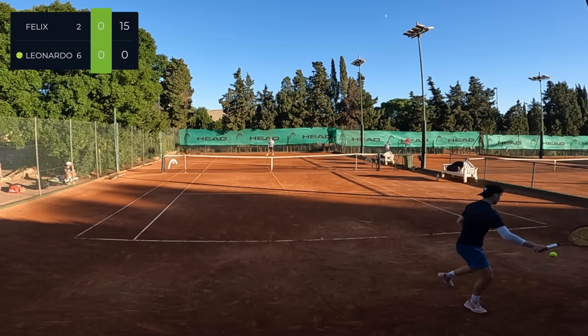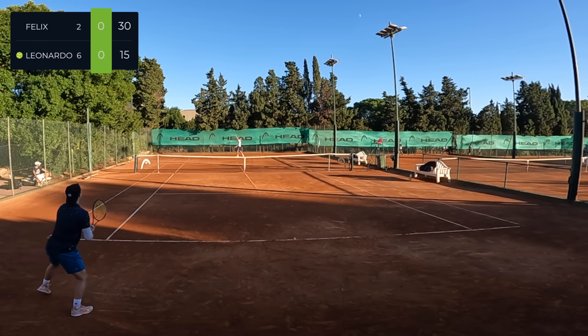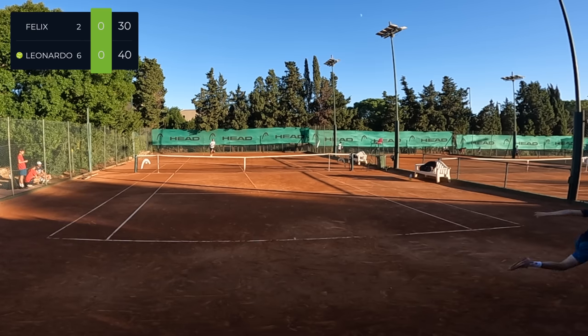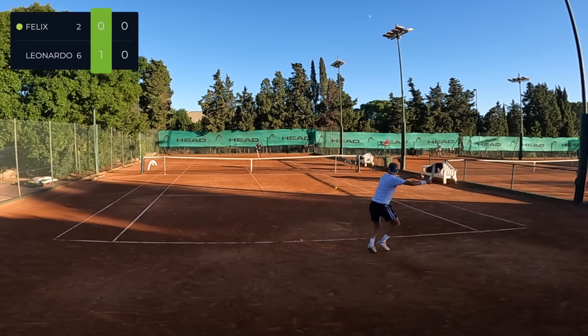Going 30-15 up quite early on, I was just waiting for his response — and his response was strong: a massive serve down the tee followed by a massive forehand cross putting me right into the back corner, which forced the ball long. But I was trying something different, a different tactic, which I think is super important.